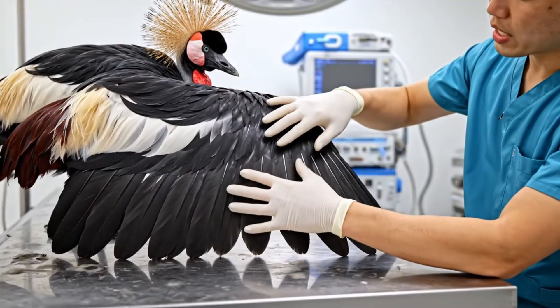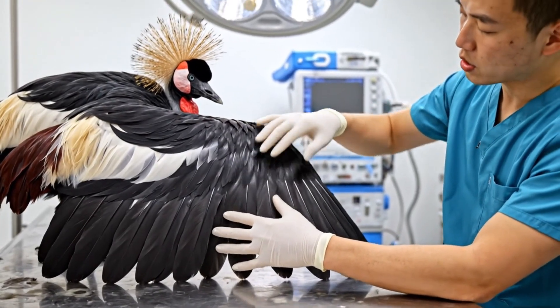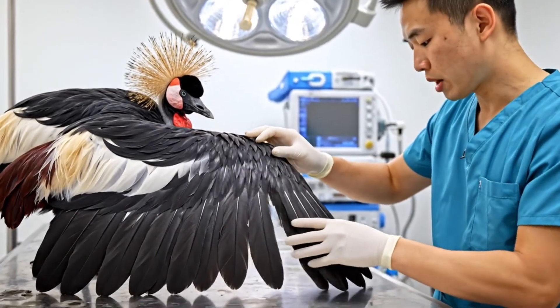The radius and ulna feel solid, no signs of fracture. Feather quality is excellent. We'll monitor closely.